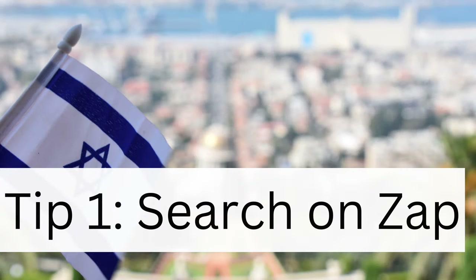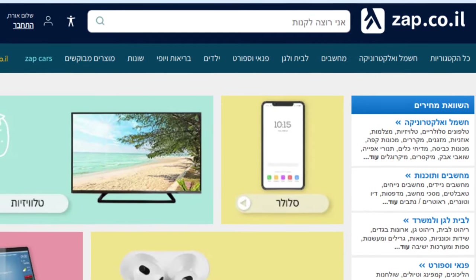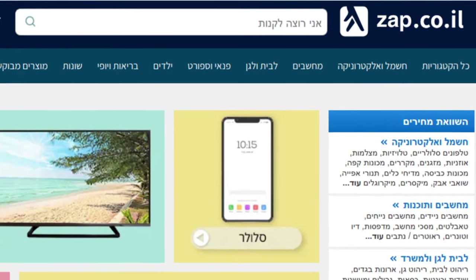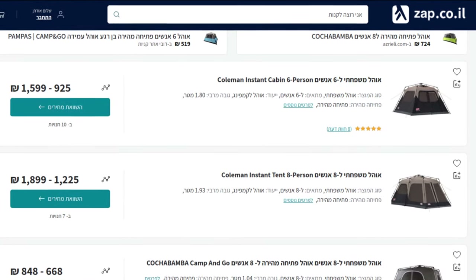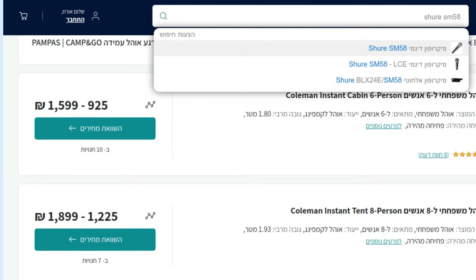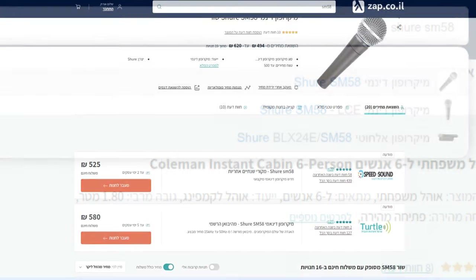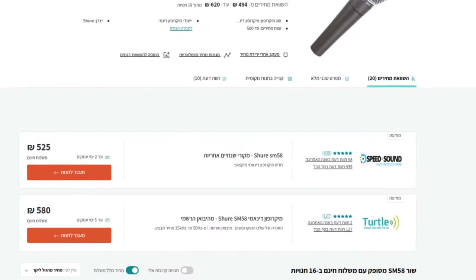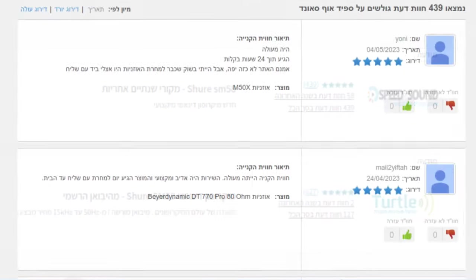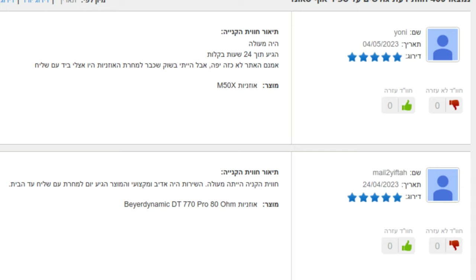Tip 1: Search on Zap. I've covered Zap in a separate video before. Its domain is zap.co.il and it's basically an aggregator that shows you where you can find products online from Israeli businesses. If I go onto Zap and type in Shure SM58 as the product, it will find a list of stores selling the microphone that I'm looking for. I can also click into any of the stores listed to learn what customers have to say about them in reviews, and I can filter on price if I'm trying to find the best deal available for this particular product.